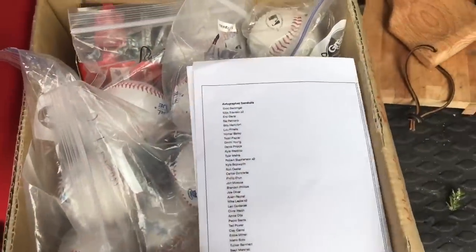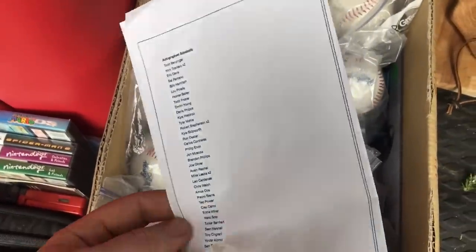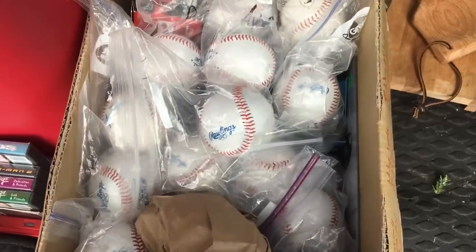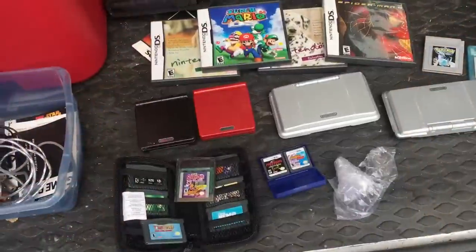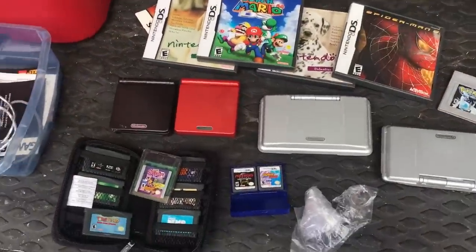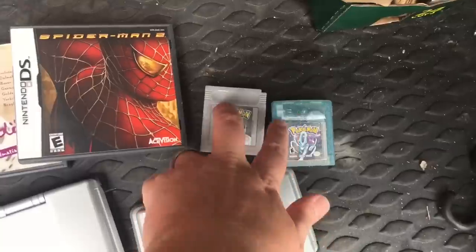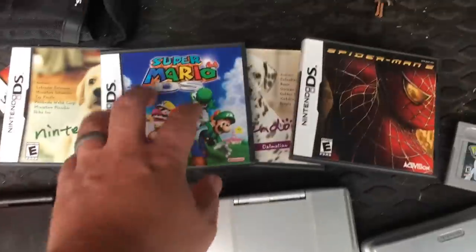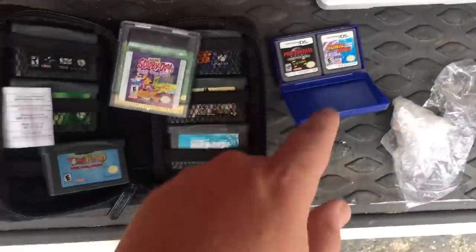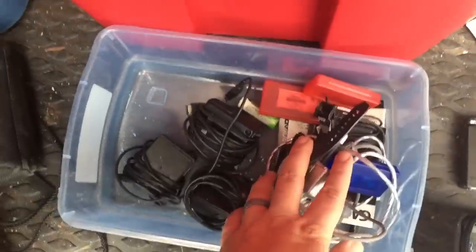I am back at the warehouse. Got a box of signed baseballs and there's a list of all the guys in there — I paid $175 for all of them, there's about 40. Also got a bunch of video games — this tub was full of all this stuff and I got it for $15. Some Pokémon in here, two DS's, some Game Boy Advance, more DS games, Yoshi's Island — some pretty good titles. Chargers and everything included.